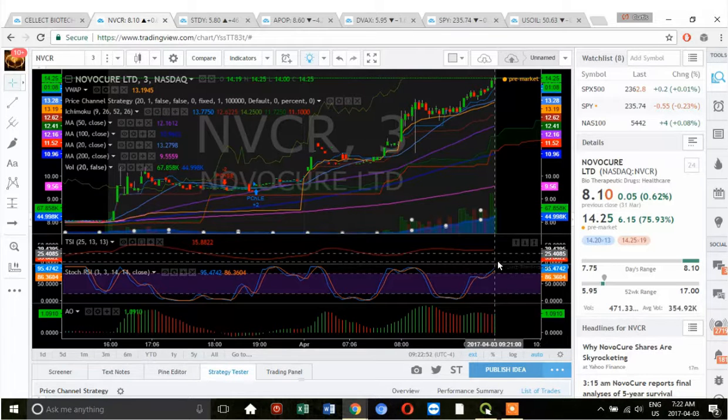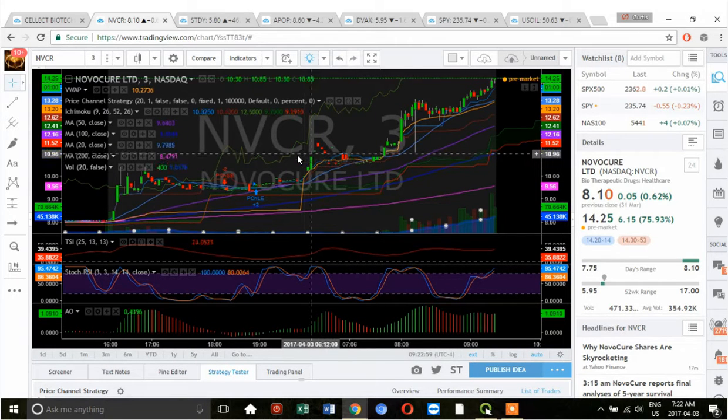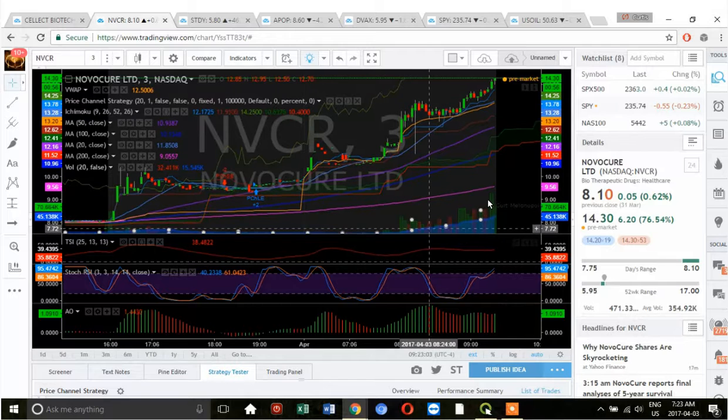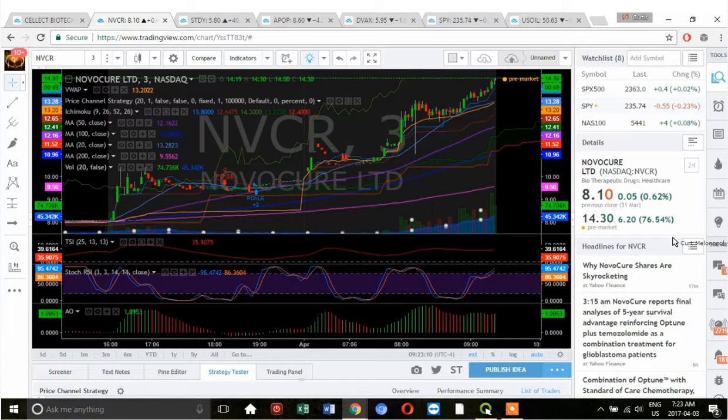The true strength indicator is mid, stochastic RSI is peaking, and the awesome oscillator is up. I'll probably bring up my other indicators too if I'm about to take it. The volume is definitely increasing and we have news that came out.